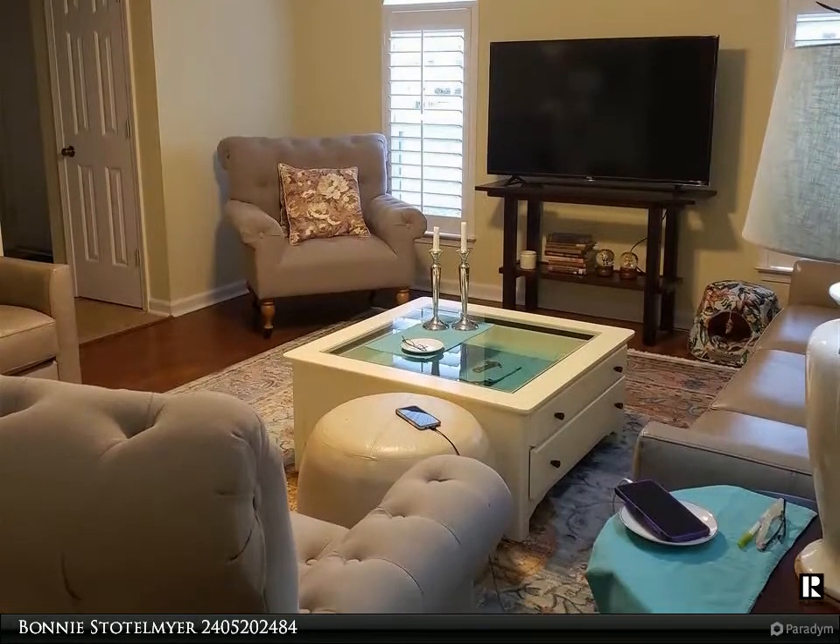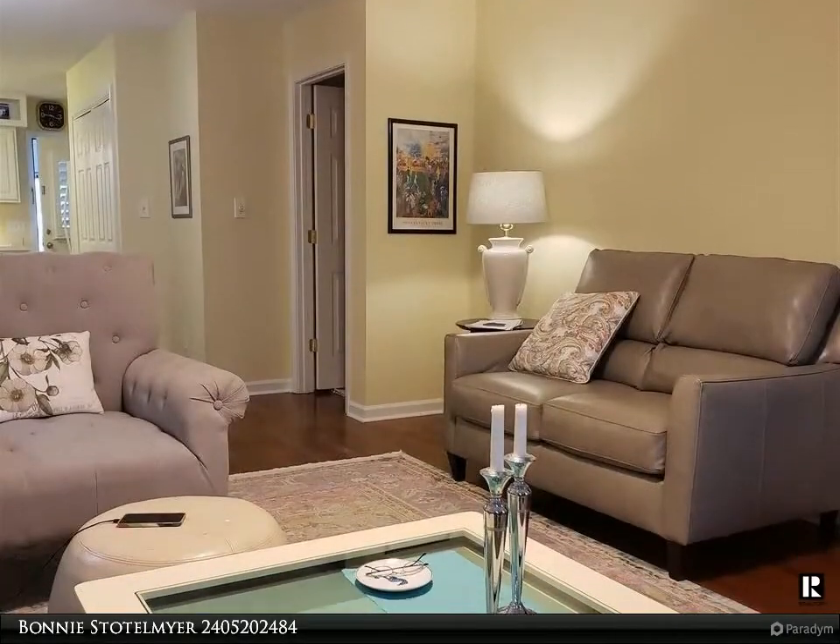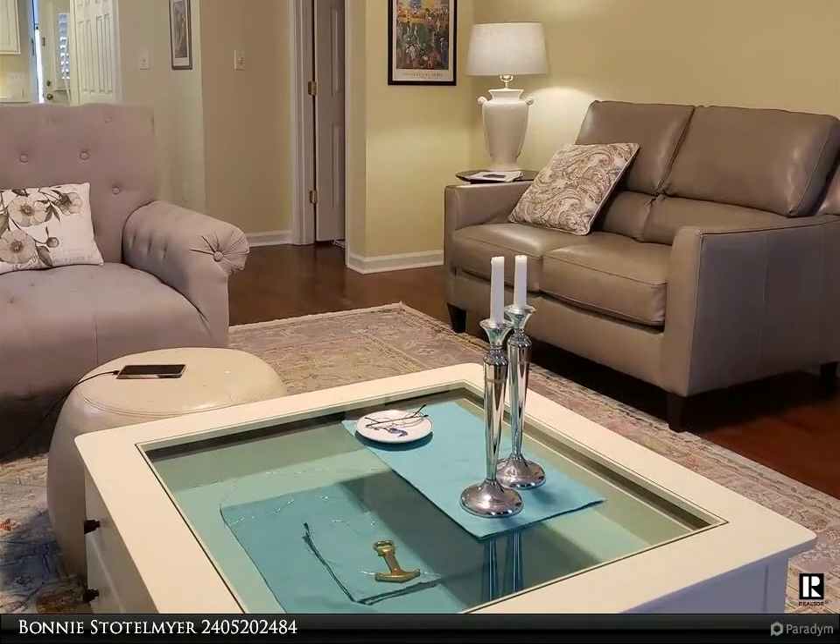Two-year-old refrigerator, 2018 water heater, extra-large screened-in porch with storage closet, patio, and a new roof just one year old.